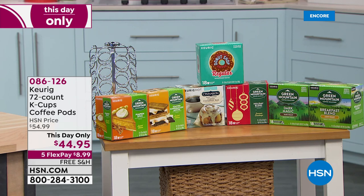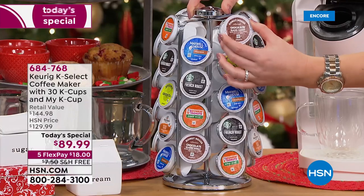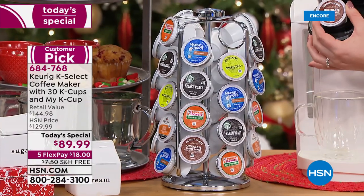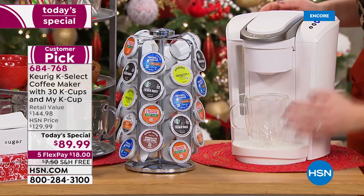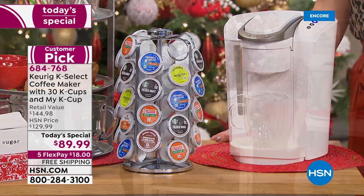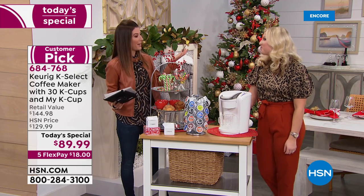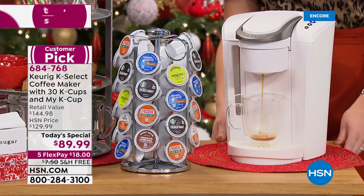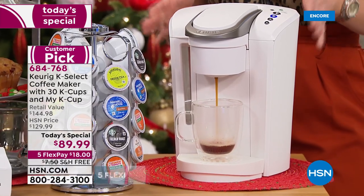We've got some extra coffee flavors at a one-day-only price - 72 pods of your favorite flavor at about 62 cents a cup. It's a really great value. Shop those early as well because we don't have a lot to go around. Welcome - if you're just tuning in, I'm Sarah, here with Taylor from Keurig. Keurig is by far the undisputed leader when it comes to single-serve brewers - they're the pioneers in the industry and the originals who came up with the concept.